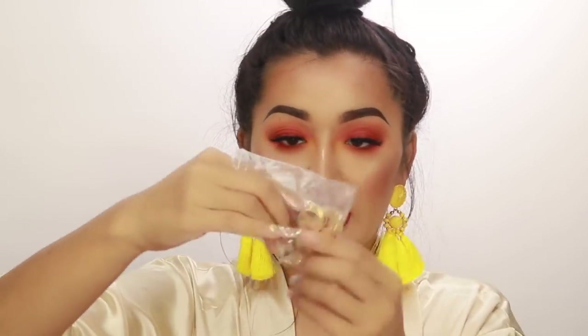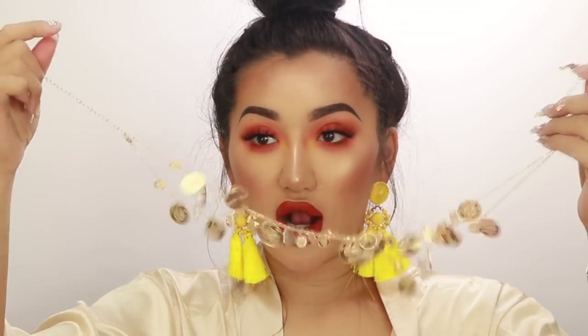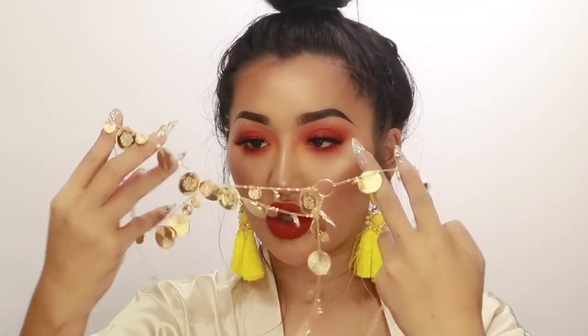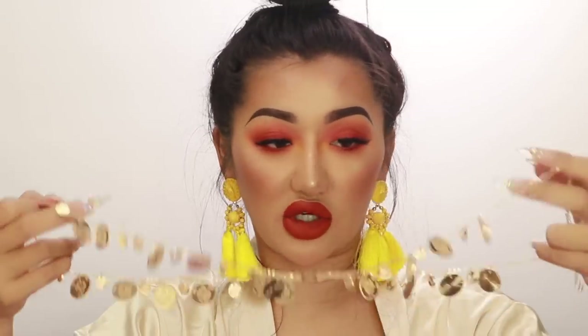The first jewelry piece is a headpiece — I love the dangly sounds it makes. I saw a girl on the website wearing it and it looked so cute, kind of worn like a headband. I think this is so cute for Coachella — it would look so much better with my hair down. I'll just bring it to Coachella and wear it there.